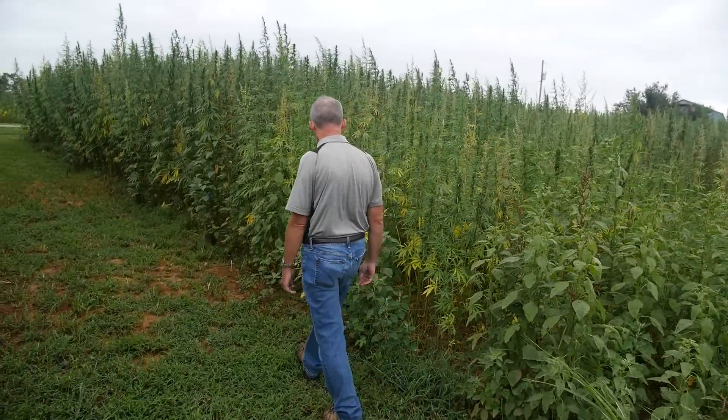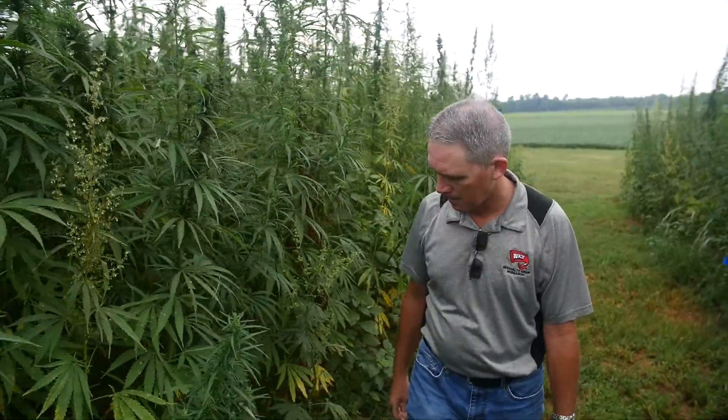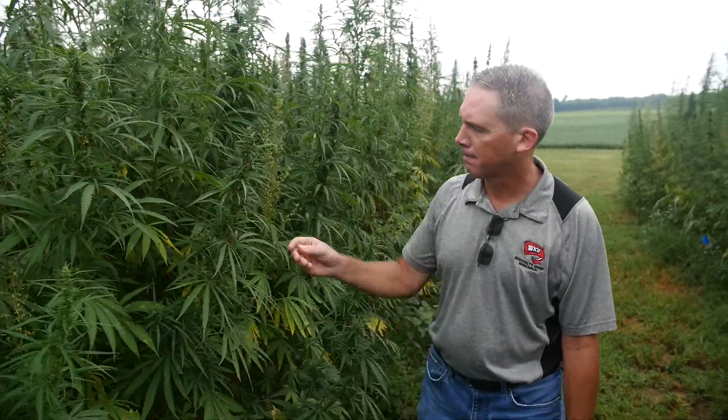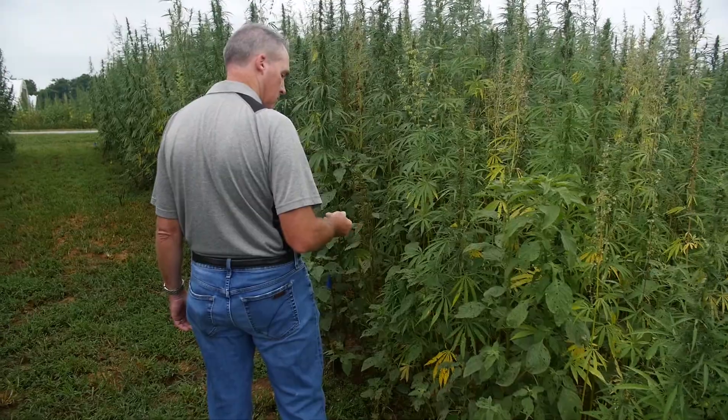Different varieties, there were no pesticides or fertilizers. We're just trying to take this old crop that's kind of newly re-established and determine some best management practices for the farmers in Kentucky.